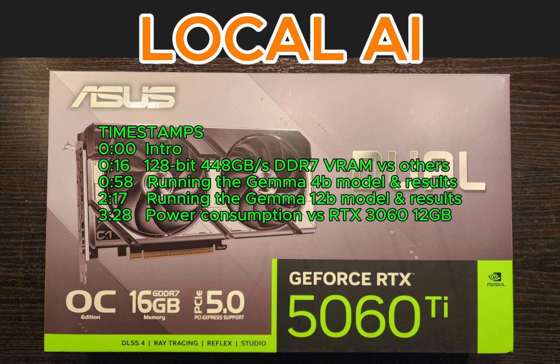Hello, today we will test the new NVIDIA RTX 5060Ti 16GB with Google Gemma 4B and 12B local AI models and compare it with the NVIDIA RTX 3060 12GB. We are surprised by the results.